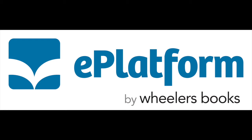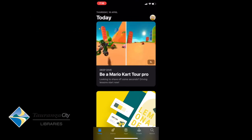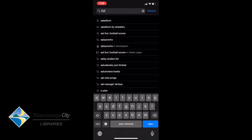This is the app version which you download on your smartphone or tablet device. I'm on the iPhone at the moment, so I'm going to go into the App Store, go down to the search button on the bottom right, and type in ePlatform. As you can see, it's brought up ePlatform by Wheeler's.